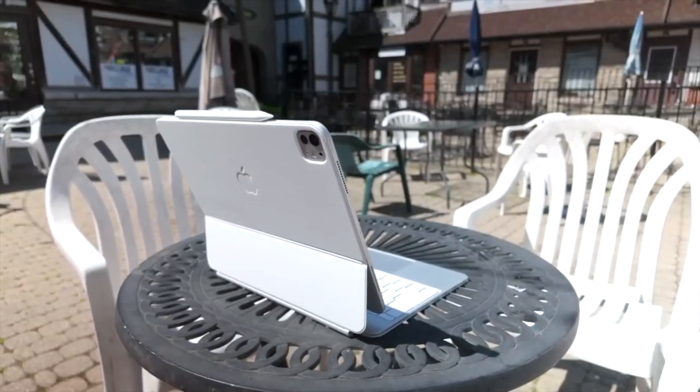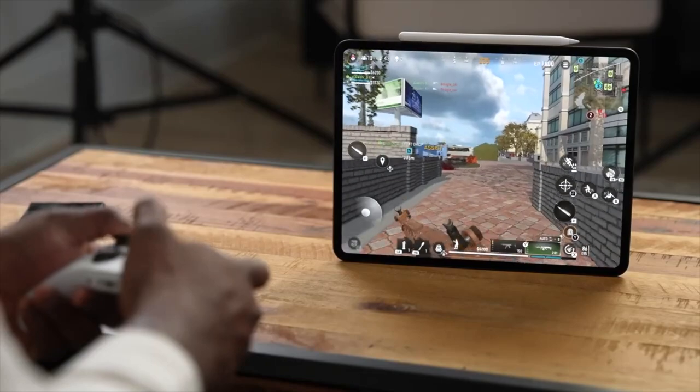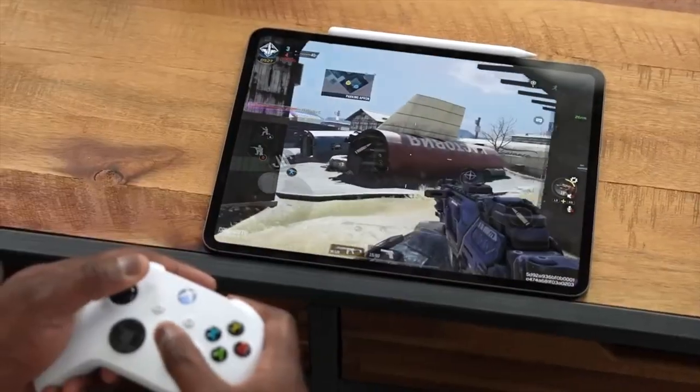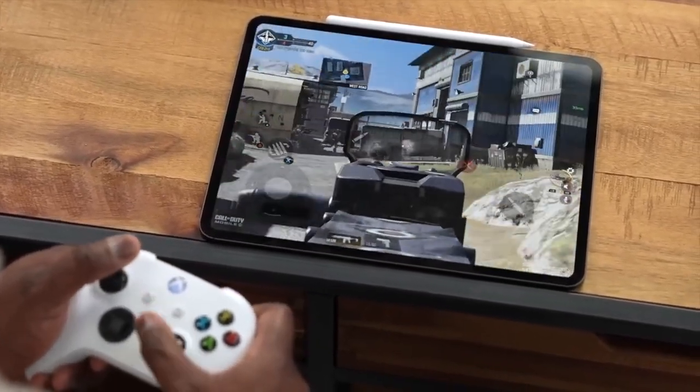Thankfully, even though it is so thin and has this older display, the battery life is still great. The only time I noticed it going down was when I was gaming with maxed-out settings. Other than that, using it for web browsing, watching movies, and typing is really nice.